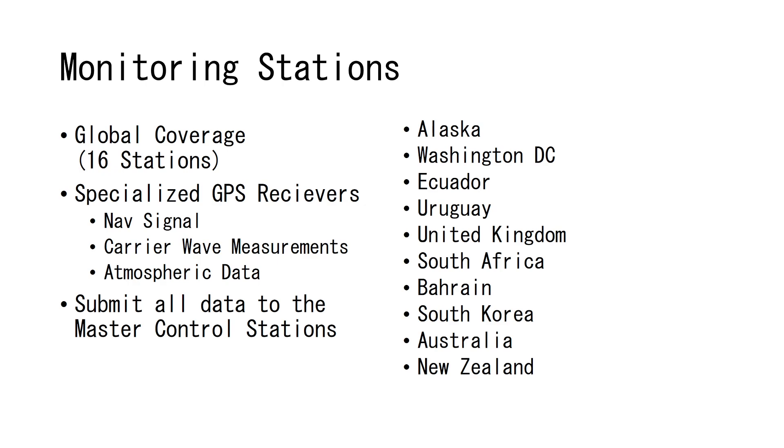At each of these monitoring stations there are specialized GPS receivers collecting the signal like your normal receiver would — in a handheld or in your phone. These special receivers are taking not only the incoming signal but also looking at the navigation signal and collecting measurements on the actual carrier wave being generated by the satellite. They're also collecting atmospheric data, amassing all of this and sending it to the master control station.